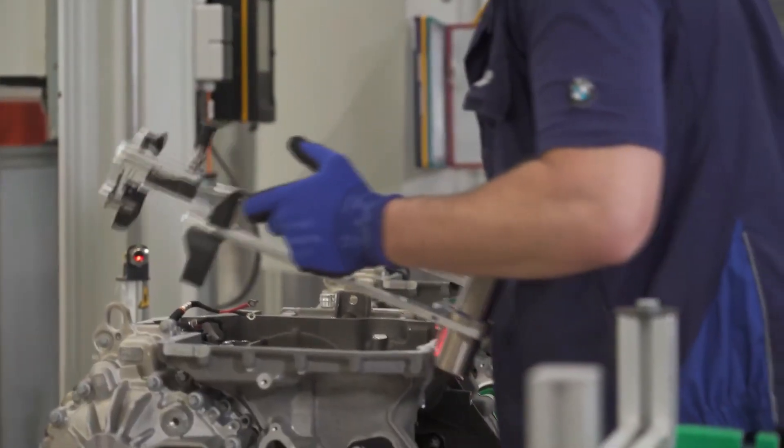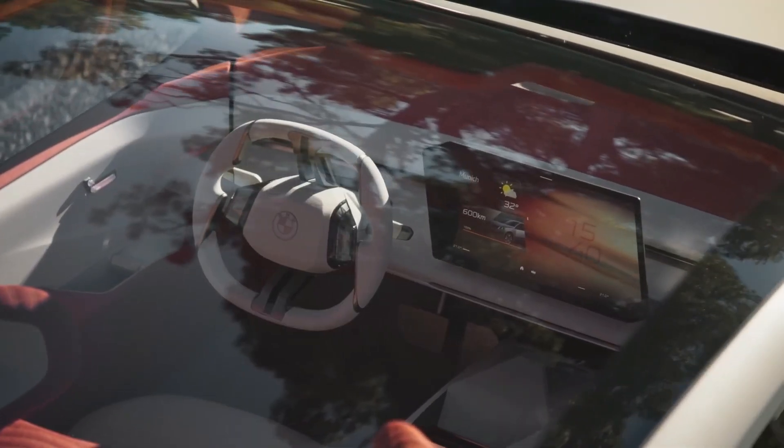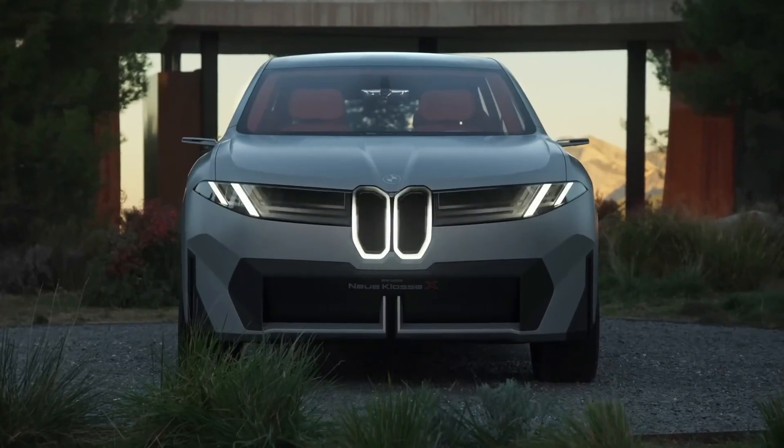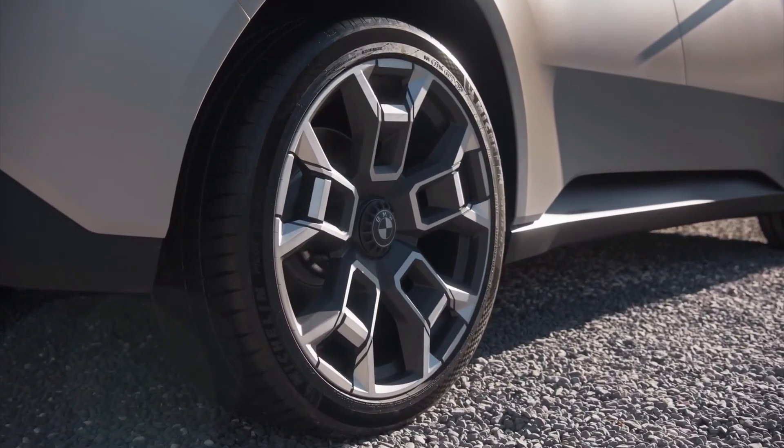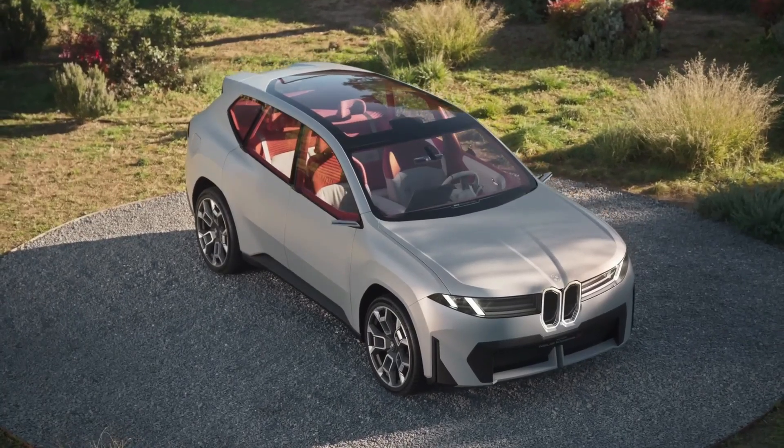It enables a fully electric design philosophy — from battery packaging to cooling systems and aerodynamics. Neue Klasse will underpin all future BMW electric models and comes packed with innovations.